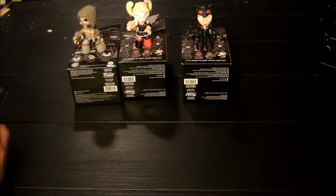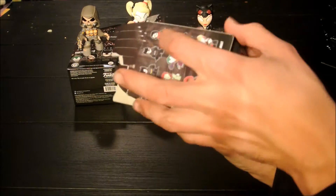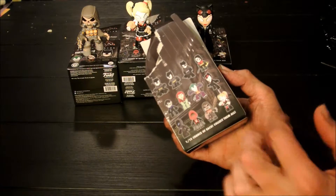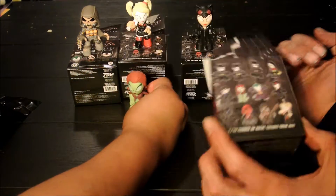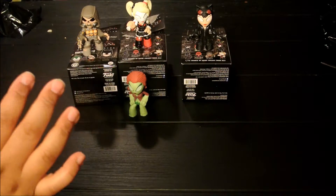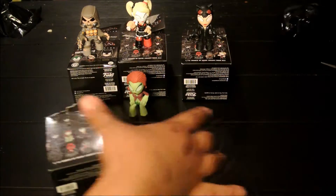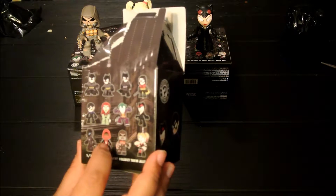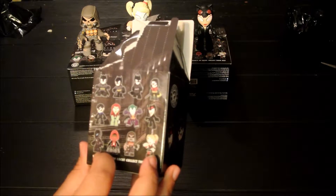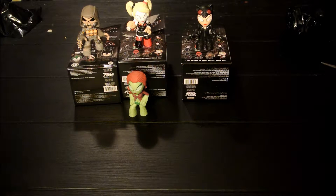So that puts us at having all the middle two rows. This top row is Robin — middle row. And Harley is a repeat, but hey — three new ones, that is really, really good. So now we have Robin that we need, Red Hood, and I don't know if that's like an armored Batman or something. But that just leaves us at three left. I think that's good.